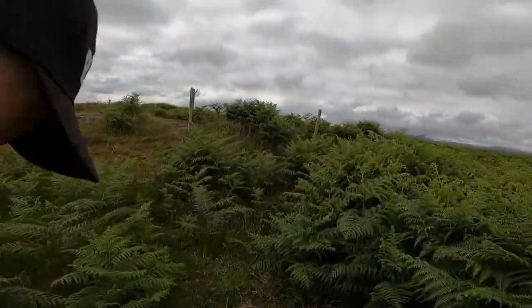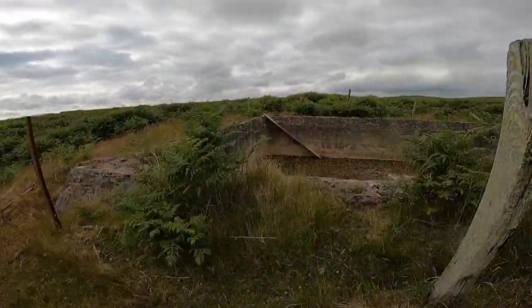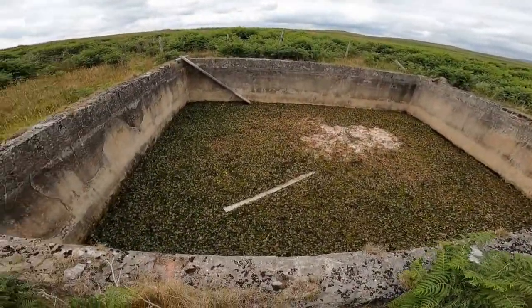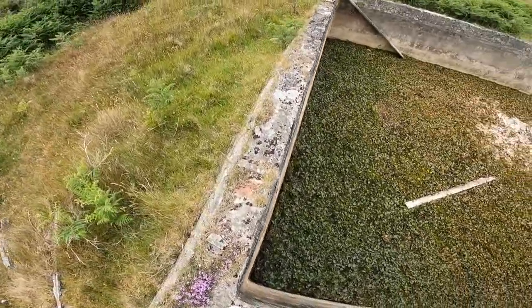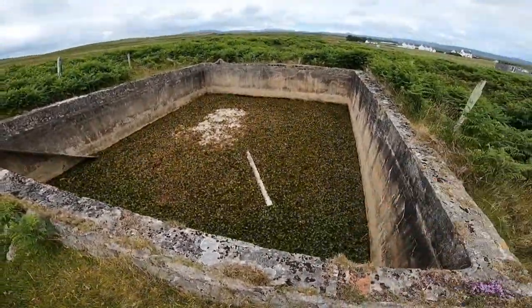I love looking at World War II history, especially undocumented history like this. This must have been like a water tank for the airfield. Check this out — probably if you fell in there, that would be pretty, pretty deep.